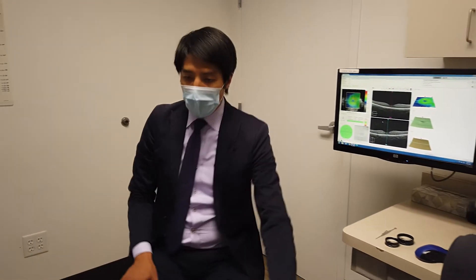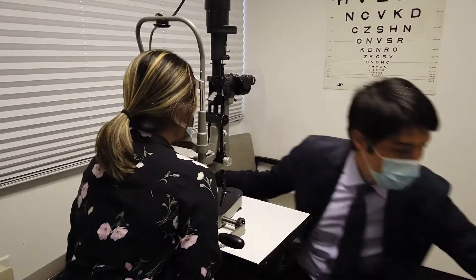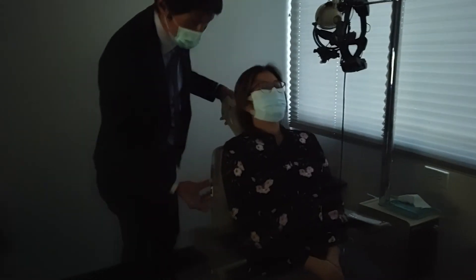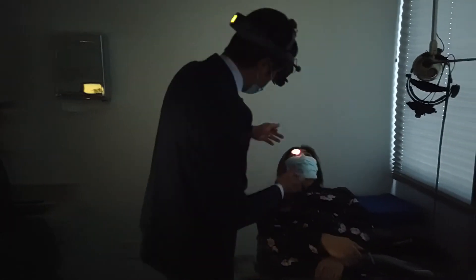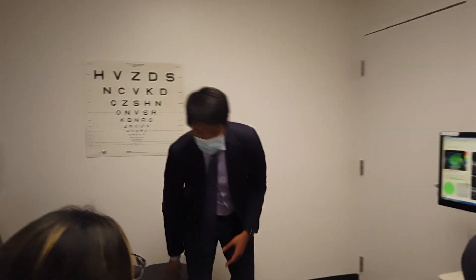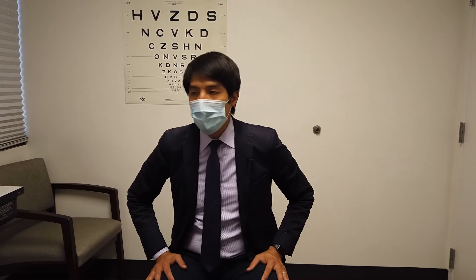After reviewing the imaging, we'll proceed with the exam. Throughout the examination I'm usually dictating to my scribe so that information is placed into the EMR system without interrupting the flow of the exam. As discussed, keeping flow lean on movements is our goal to make this process more efficient — starting from the front of the office, to imaging, to the exam, and now discussing the plan with the patient.